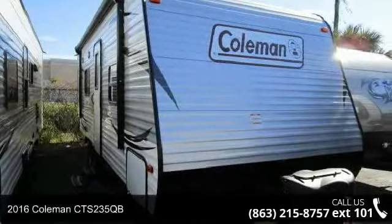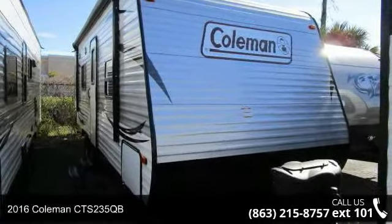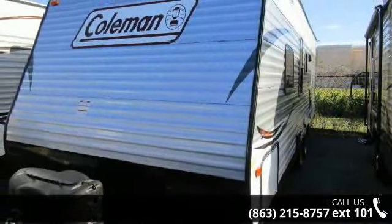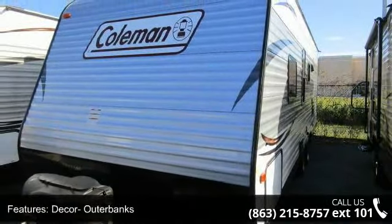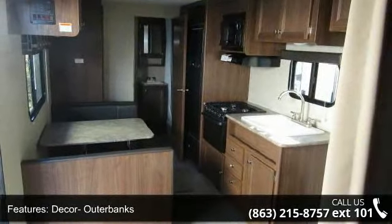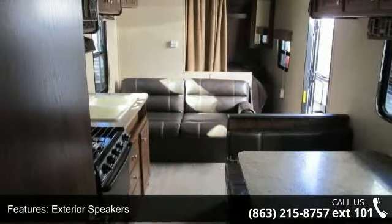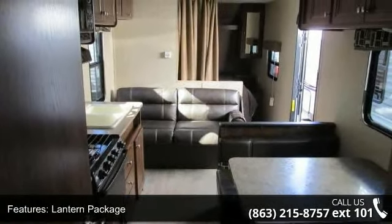Travel in style with this 2016 Coleman CTS 235QB. Whether you are planning on vacationing, adventuring, or just relaxing, this travel trailer does it all. This unit is perfect for those looking to maximize fuel efficiency but maintain all of the conveniences of a well-appointed, feature-packed RV.